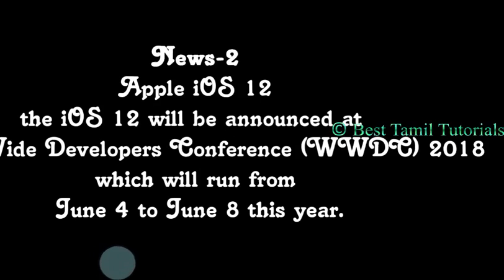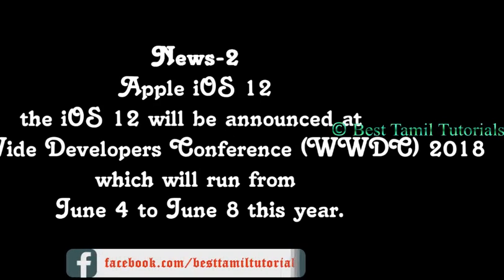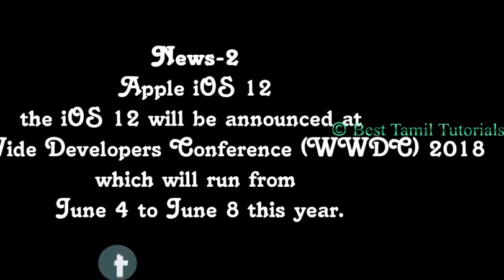As you can see, you can release iOS 12. How do you see that? On June 4th, there is a Worldwide Developer Conference, so you can announce that.